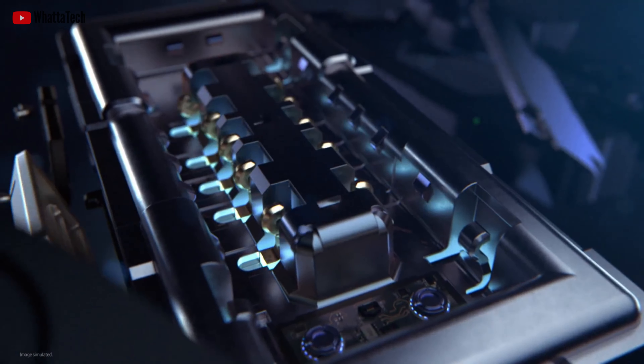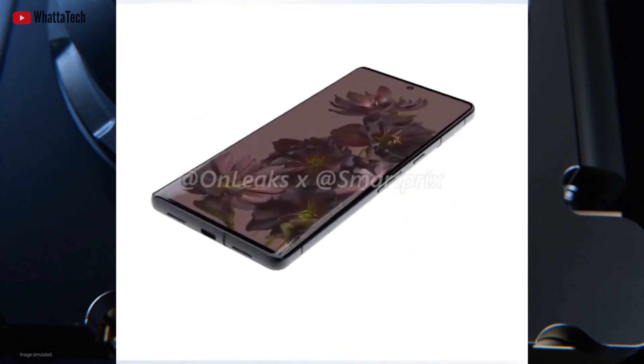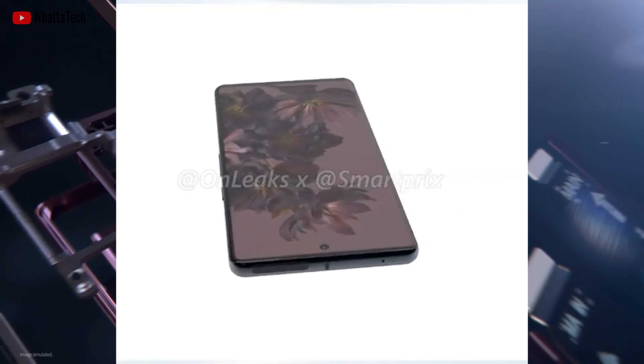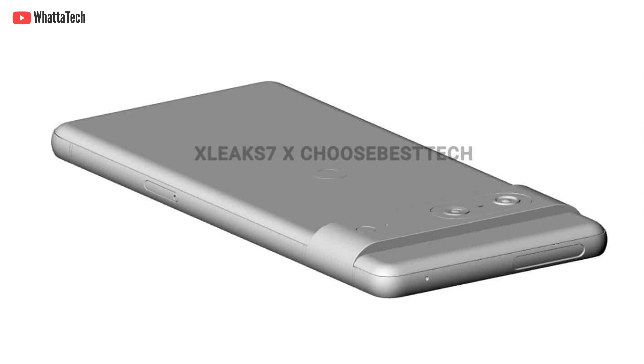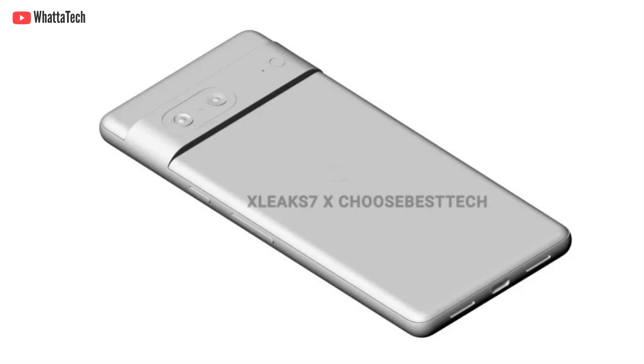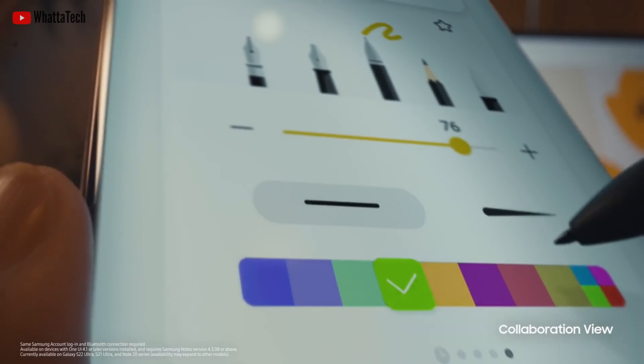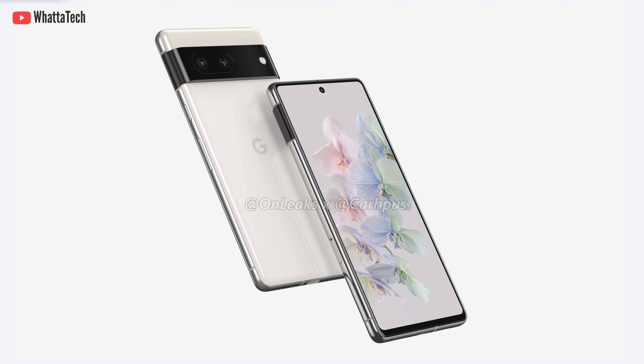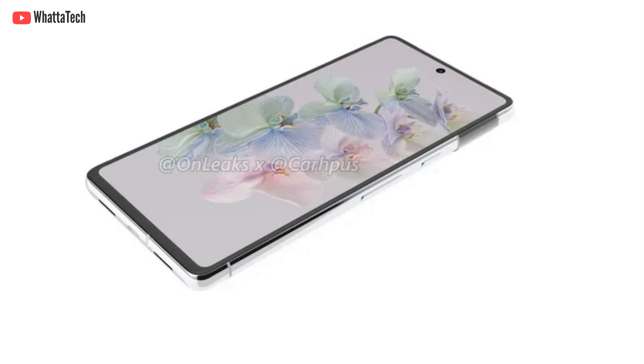The Google Pixel 7 line of pictures showing the whole design are here. The first images of the Pixel 7 came in the form of CAD renders, which do look a little sketchy, and that's why we called them CAD renders. But leaker Steve Hemmerstoffer, aka OnLeaks, has revealed the Pixel 7 and 7 Pro's press-ready renders showing the whole design from the front, rear, and every side and angle.